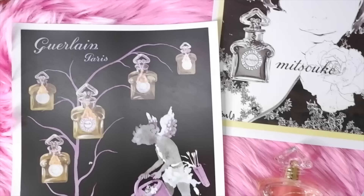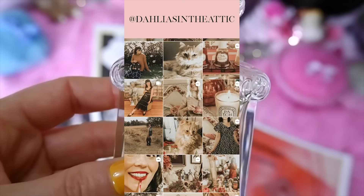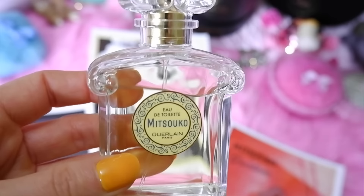Hello lovelies, welcome back to my channel. Today we're going to be talking about vintage perfumes that you can still buy today. About a year, a year and a half ago I created a video on this topic, but I only had a small collection of vintage perfumes. Now my collection has grown, so I wanted to redo the video and share all of the other vintage perfumes that you can still buy today. I'm going to go through my collection in no particular order and explain the perfumes, when they were released, as well as their notes.